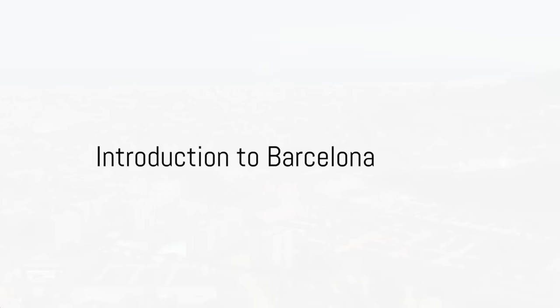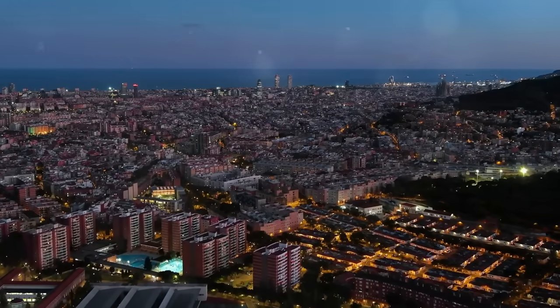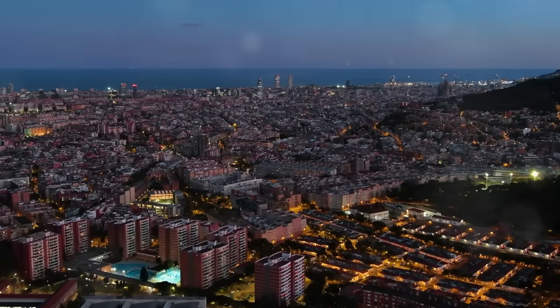Ever wondered what makes Barcelona a must-visit city? Well, it's the blend of ancient history, stunning architecture, and a lively culture that sets it apart.